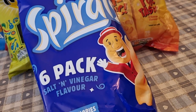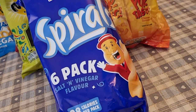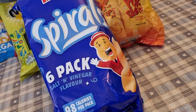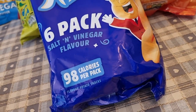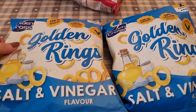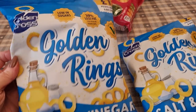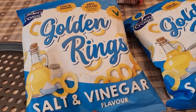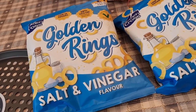I got some salt and vinegar Tato spirals — they're 98 calories a bag. I would have got more than one but they only had this one singular pack on the shelf and I've never seen the spirals before. I also got some golden rings — these were working out at 279 calories for the whole bag, which is a lot bigger bag than the Marks and Spencer ones.